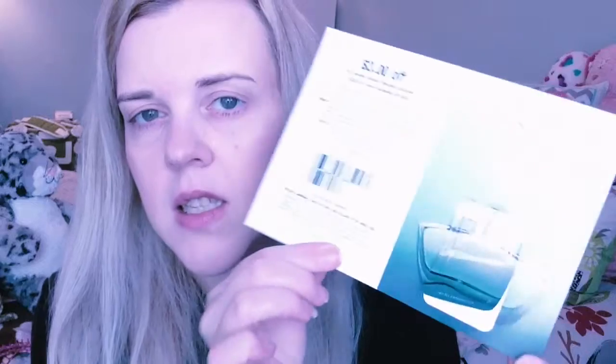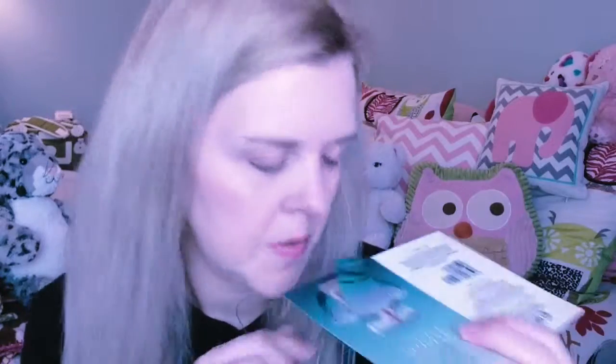I've already tried this — the Jennifer Aniston perfume. It's okay. It just didn't really do anything for me.